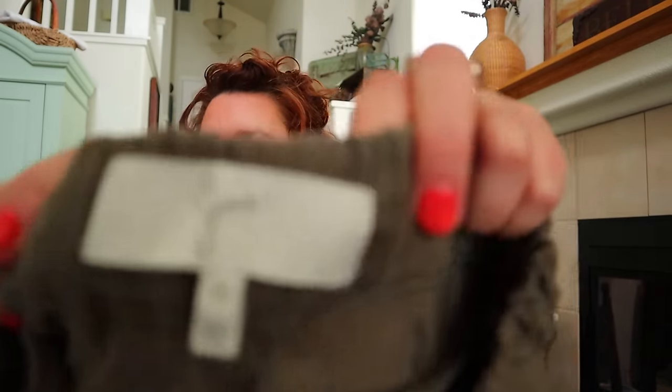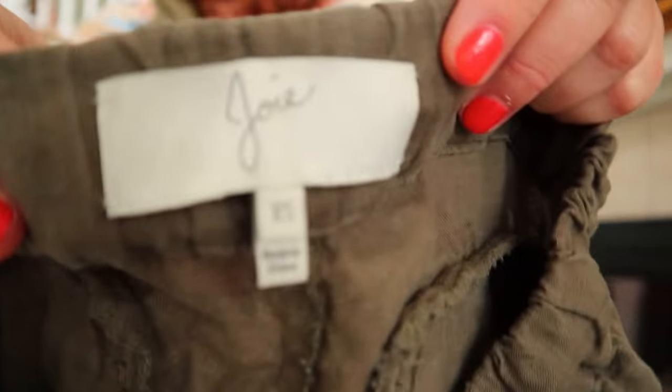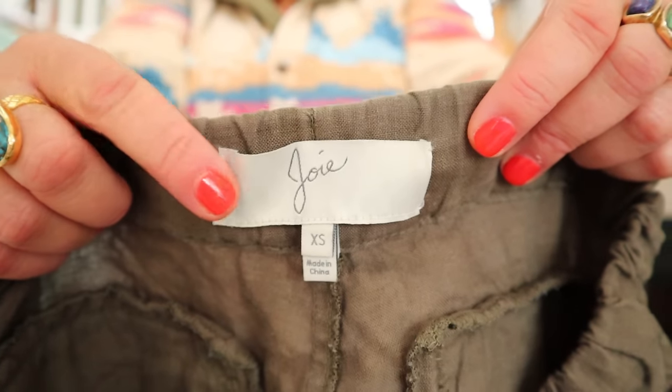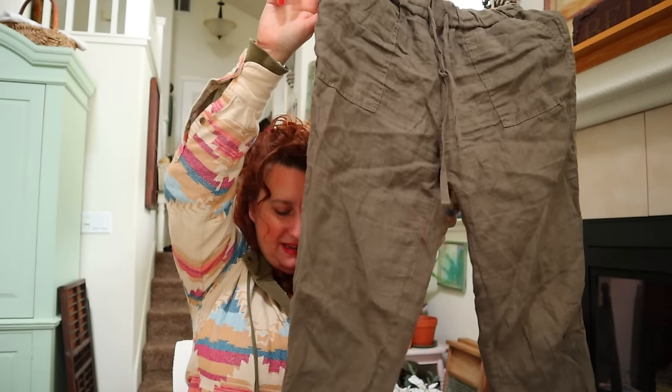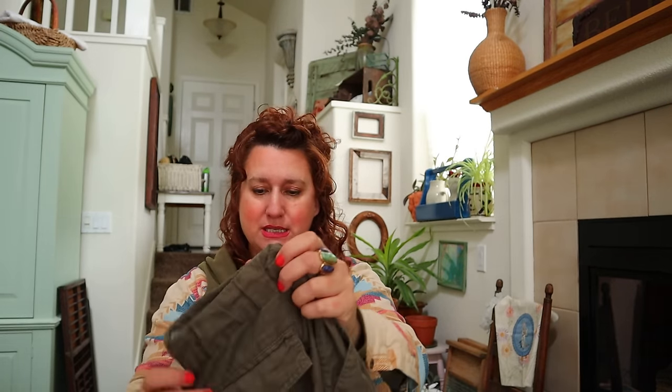This is Joie - it's sold at Nordstrom and stores like that, quite expensive. They do have a diffusion line called J for Joie - that one won't be worth as much. These are linen jogger pants. If it goes down to an elastic ankle like this, it's called a jogger - that's a keyword you want to be using.